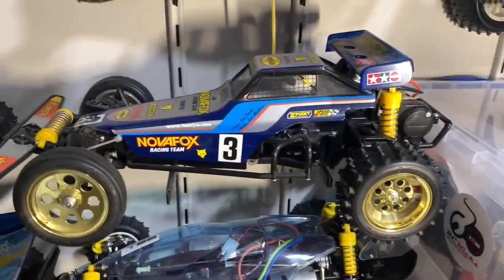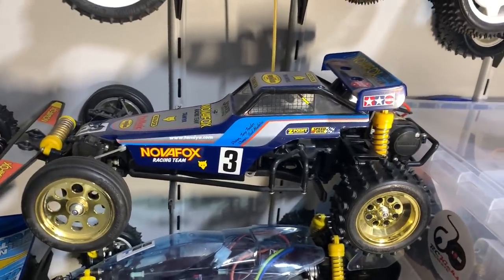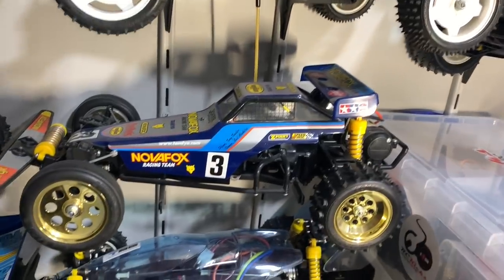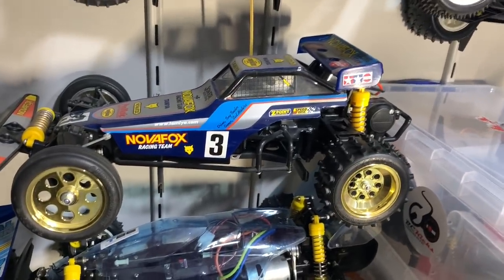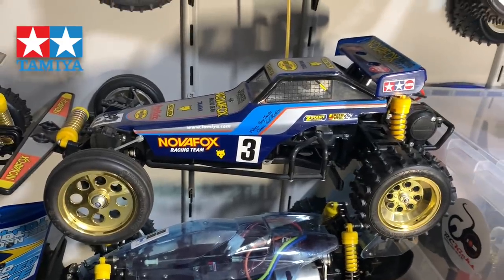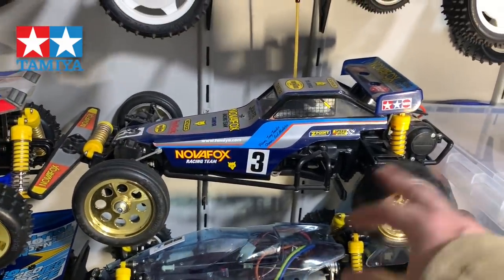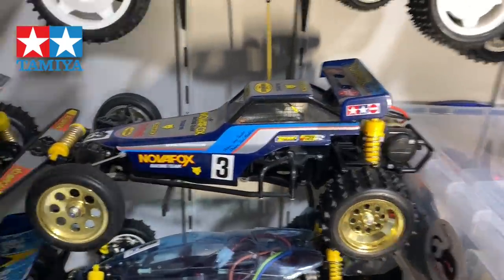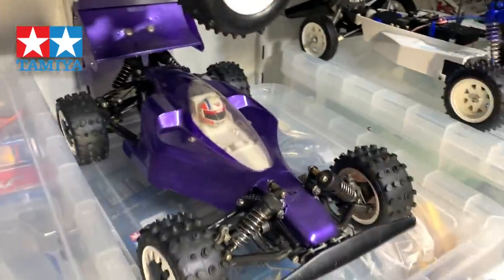Then we've got the Nova Fox - this is a standard re-release. I'd like to sell this on and change it for an original Fox at some point, but one hasn't presented itself so I don't go hunting for it too much. This is immaculate - brand new, never been driven.